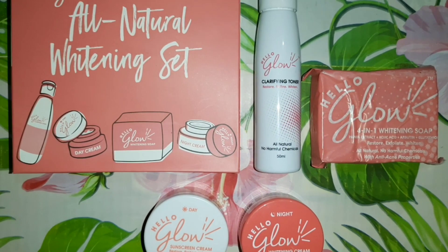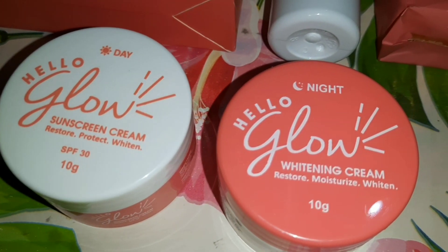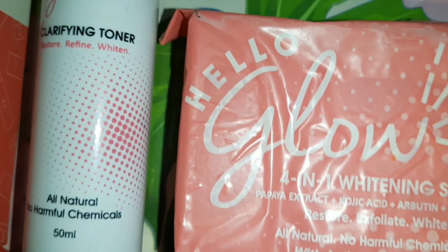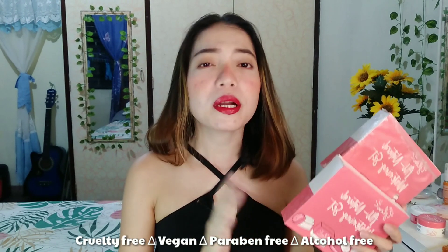Introducing the Hello Glow All Natural Whitening Set. It is especially formulated to help treat acne, moisturize and rejuvenate your skin without the pain. Infused with safe and natural ingredients, Hello Glow All Natural Whitening Set will help make your skin appear clearer and fairer while keeping it protected from skin imperfections. This is proudly made in the Philippines and cruelty-free, paraben-free, vegan and alcohol-free. This is also safe para dun sa mga tao na merong sensitive na balat, safe sa mga pregnant woman and breastfeeding woman. Pwede din siya sa mga teenagers, edad 13 years old pataas. You can buy this for only P360 pesos, available sa Watson's, Southstar at sa online.